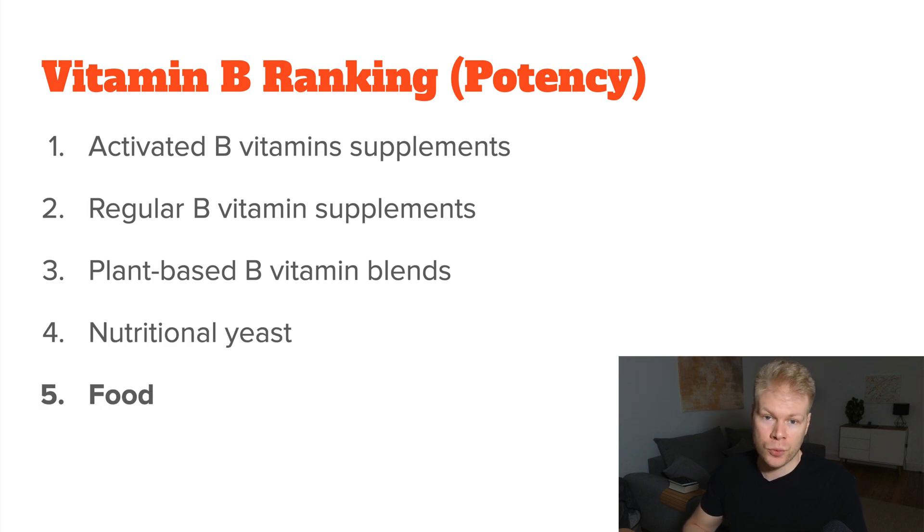And lastly, we have food — the most natural and gentle form. It's always the foundation and starting point, but usually not enough if you want to increase your B vitamins for a specific protocol.